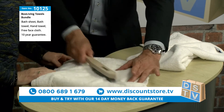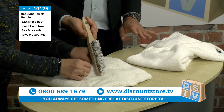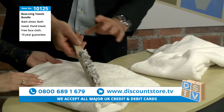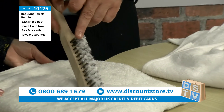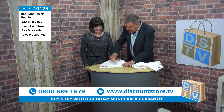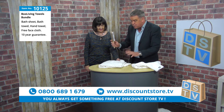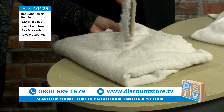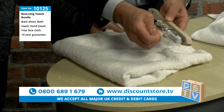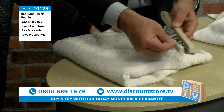With an ordinary towel, look at how much fiber comes off with just a couple of brushes. The amount of dust and loose fibers flying around the room is unbelievable — I wish you could see this at home. That's the difference between this ordinary terry towel and the Boo Living towel. It's incredible how much material comes off in just a couple of seconds.